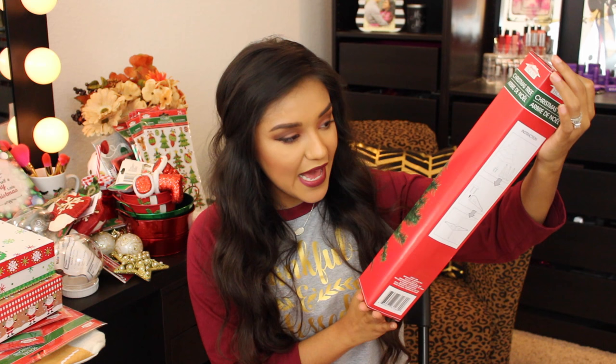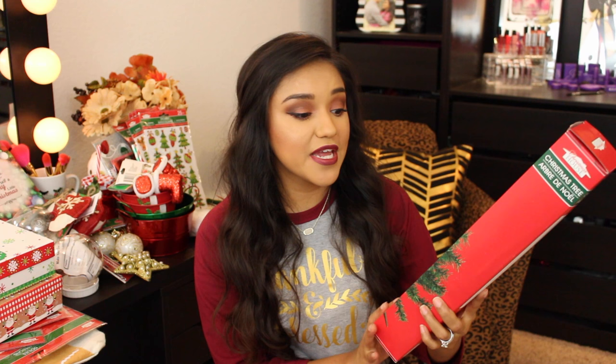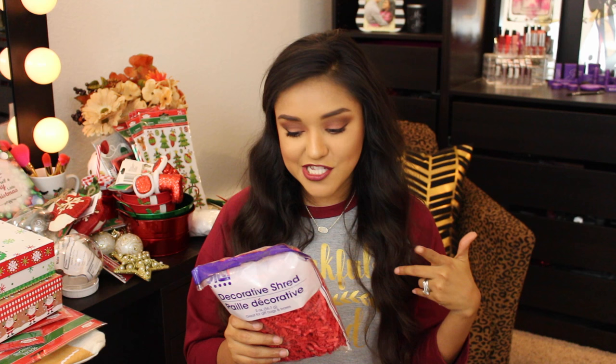To hang those wreaths, you need metal wreath hangers — so I picked up a red one and a gold one. I also picked up one of these little Christmas trees; I don't really know why since I already have so many trees, but it was a dollar! And I grabbed a bag of red shred to go in some of those pails I picked up.